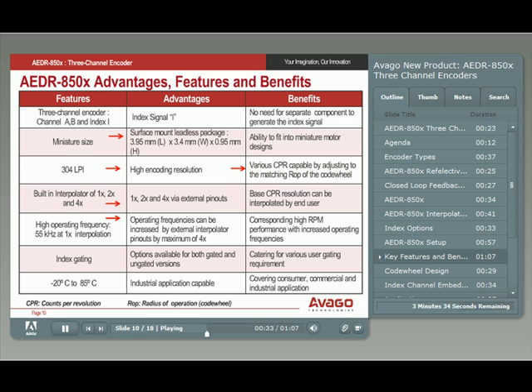The encoders operate at a frequency of 55 kilohertz with 1x interpolation. This frequency increases based on the interpolation factor. For example, an interpolation factor of 2x will give an operating frequency of 110 kilohertz. The index signal is available in options of 90, 180, and 360 electrical degrees. The temperature range of minus 20 to 85 degrees C makes the family suitable for various consumer, commercial, and industrial applications where miniature size and high reliability are needed.